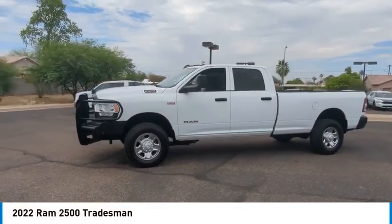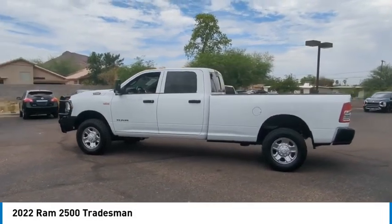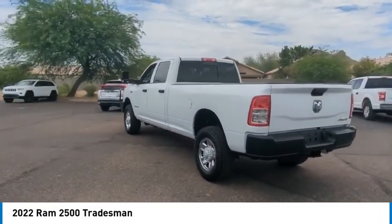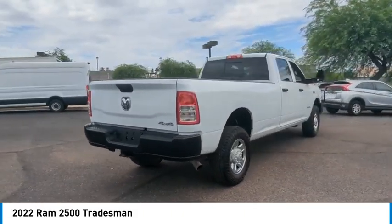Make a great choice today with the 2022 Ram 2500. Ram 2500 is the 2010 Truck of the Year winner. It is the hardest working truck in the tow business. This vehicle has less than 65,000 miles.